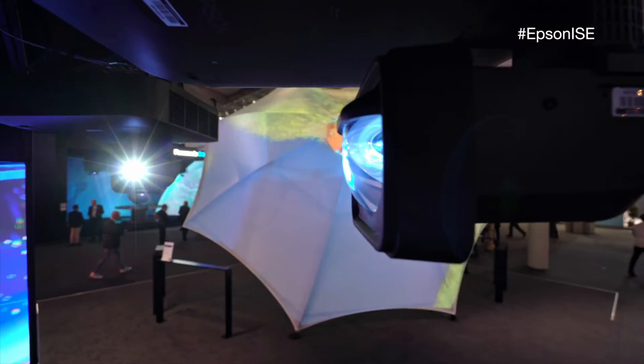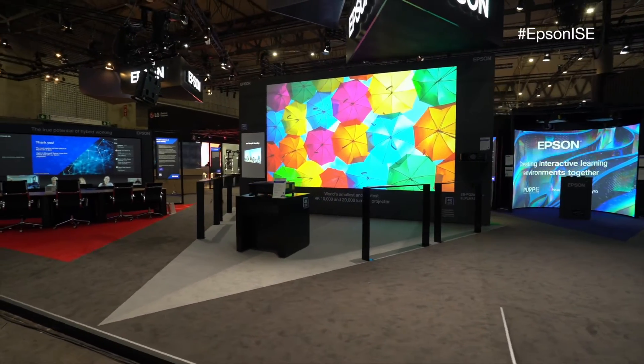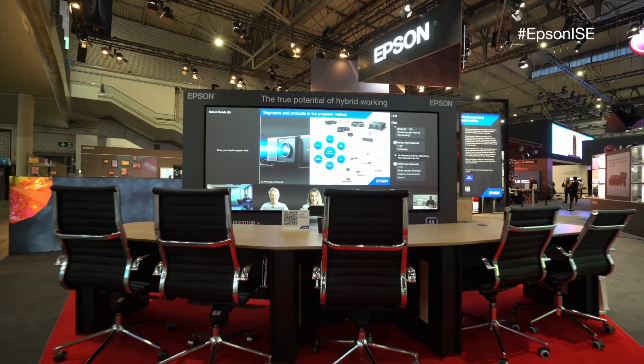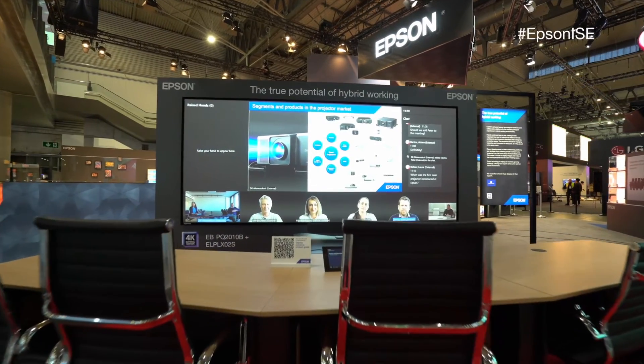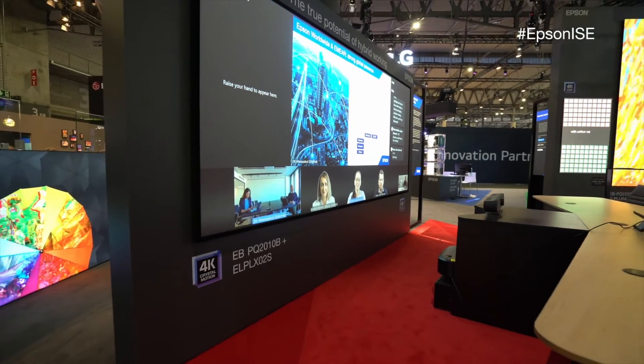As well as the new PQ series that we're showing here, we have a number of examples of how projection can be used in different ways — not just the standard screen you would normally see, but different applications you could use in corporate or arts and entertainment environments.